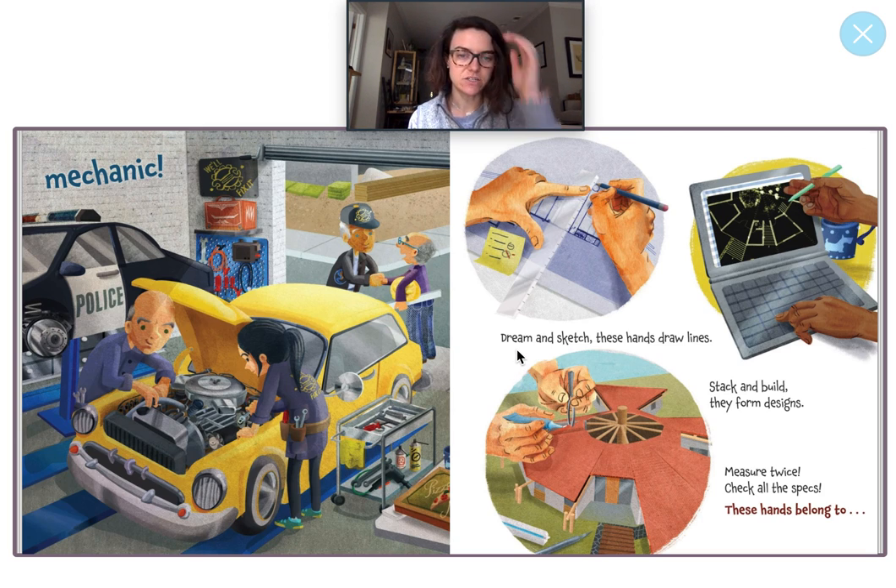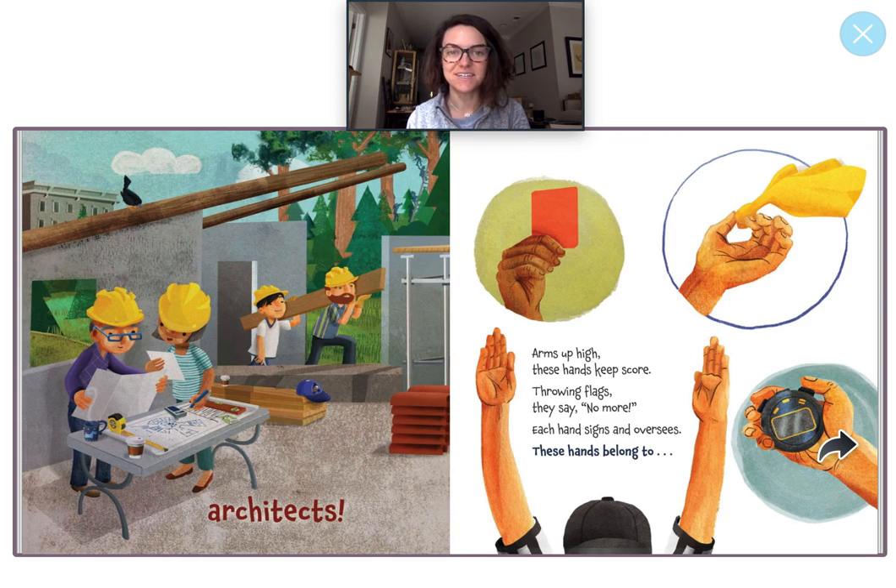Dream and sketch. These hands draw lines. Stack and build. They form designs. Measure twice. Check all the specs. These hands belong to architects. An architect is somebody who designs or draws the layouts or the plans for new buildings. Do you see here? They're drawing a blueprint. A blueprint is what the construction workers use to make a new building. And I see some construction workers back here — they're carrying some wood.